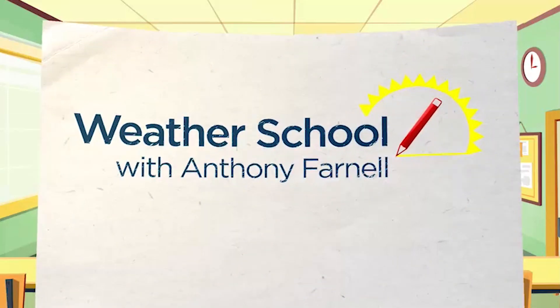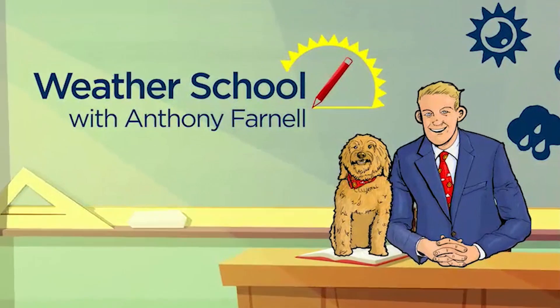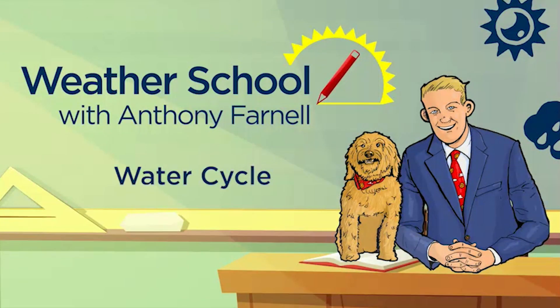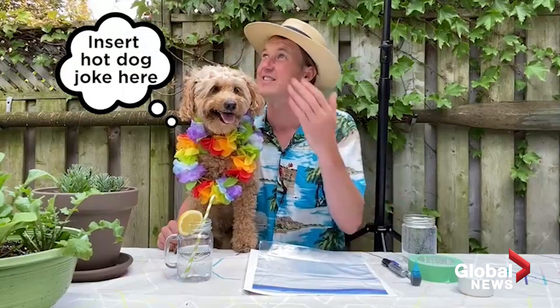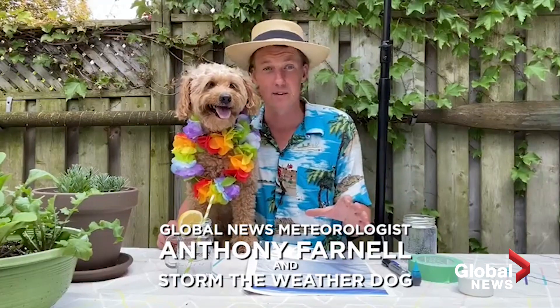It's Anthony Barnell's Water School. It is really hot. It is tropical today. The sun is shining. There's not a cloud in the sky. But what is the most amazing thing? It's happening right in front of our eyes. We can't even see it, and that is the water cycle.